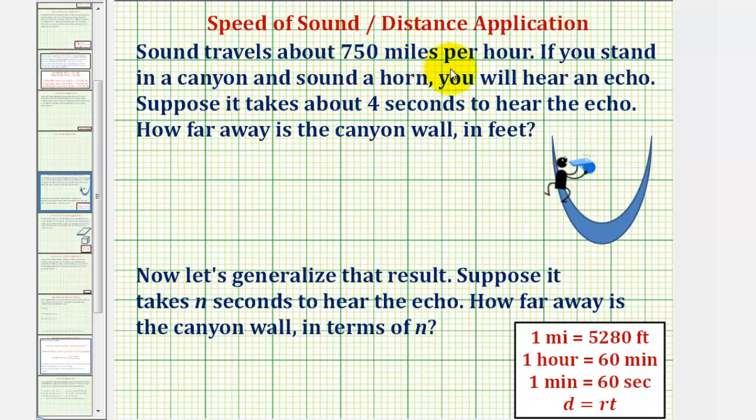Sound travels about 750 miles per hour. If you stand in a canyon and sound a horn, you will hear an echo. Suppose it takes four seconds to hear the echo — how far away is the canyon wall in feet?